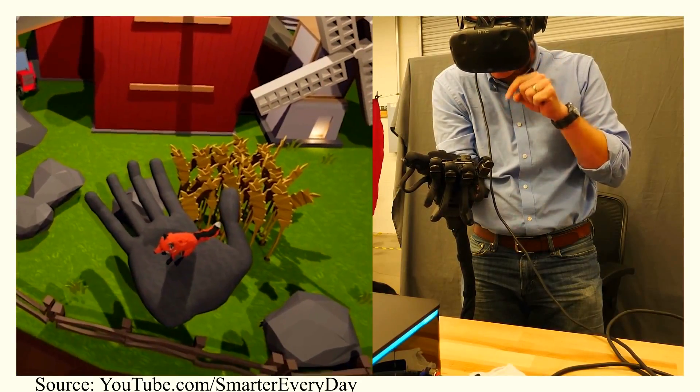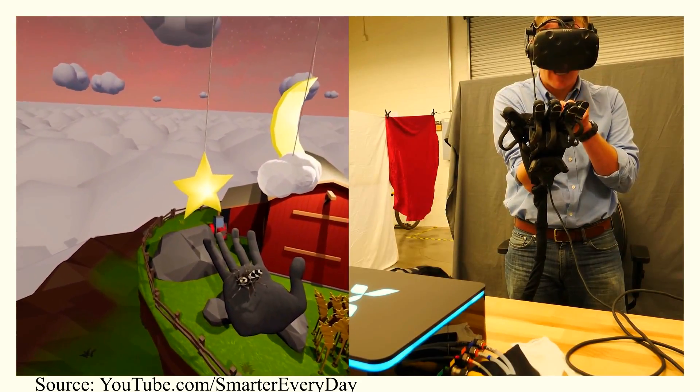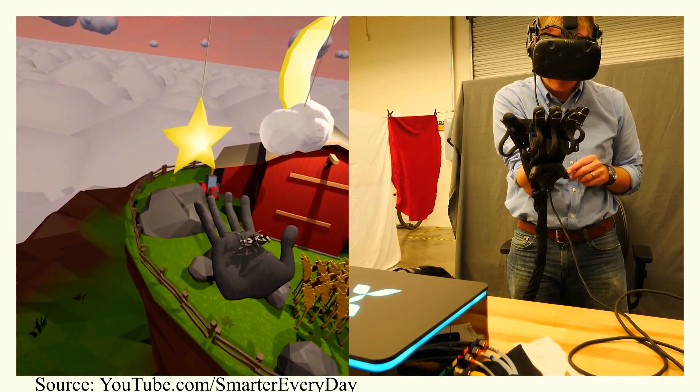Destin is so impressed with what he's feeling while using the haptic glove. He has a spider on his hand and can feel every single leg where it's touching his hand — there are 120 sensors in the total glove. And when the fox is on his hand running around, he can feel that as well. I think any time you have a company or a new product and you have a non-believer come in who's already kind of hostile towards what you're doing, and you're able to change their mind as much as Destin's mind is getting changed here, you know it's a game-changing product.